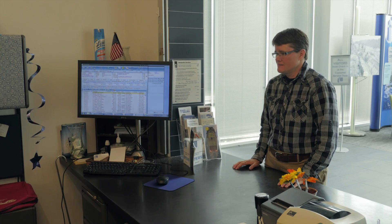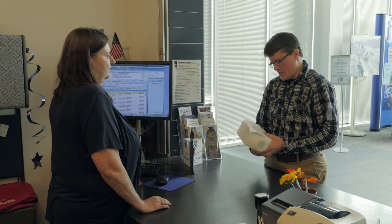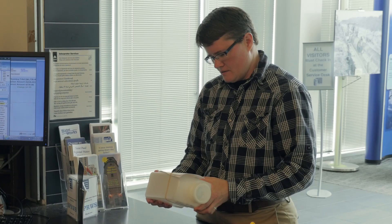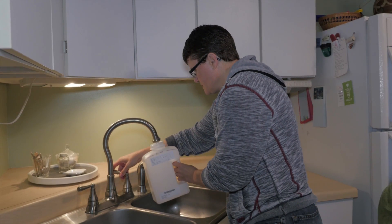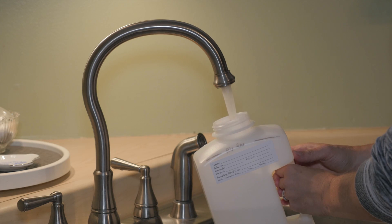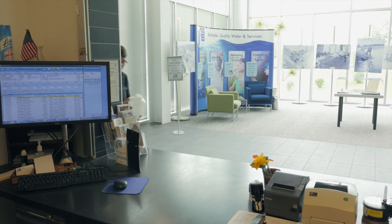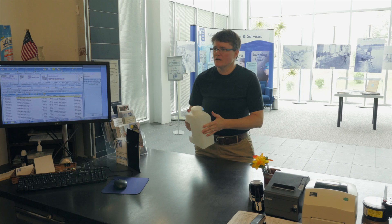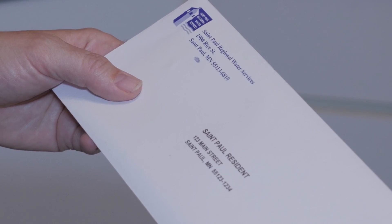If you are concerned about lead levels in your water, you can have us test it for you. Pick up a sample container from St. Paul Regional Water Services and follow the instructions included with the container. After the water in your home has remained stagnant for six hours or more, such as overnight, take the very first draw of water from the kitchen tap and fill the water container. Then bring the container back to St. Paul Regional Water Services for testing. We will send you your results and help you interpret them.